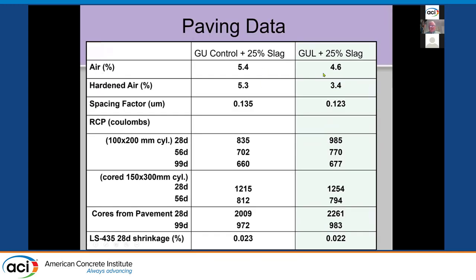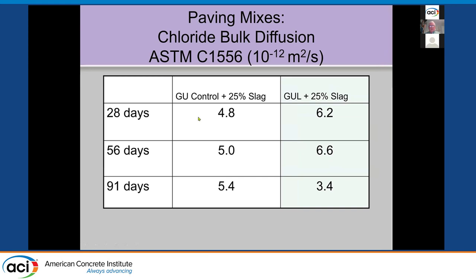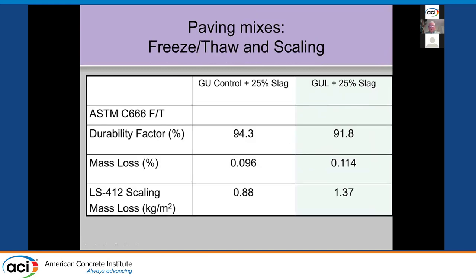In the hardened concrete, we measured fresh and hardened air — there was less hardened air in one mix but the spacing factor was about the same in both. Coulomb values were similar in both cylinders and cores from the pavement. Shrinkages were about the same. Chloride bulk diffusion testing using ASTM C1556 showed the GUL mix had slightly higher values at earlier ages, but by 91 days it was actually lower. Free-thaw performance was all above 90%. Mass loss was well below the 0.8 limit. We were happy with that.